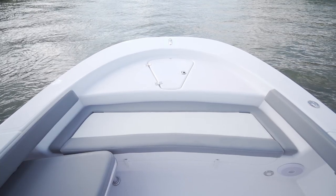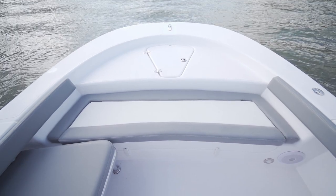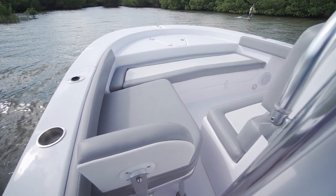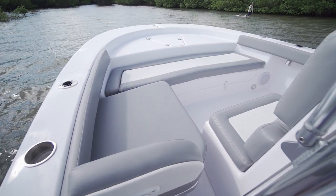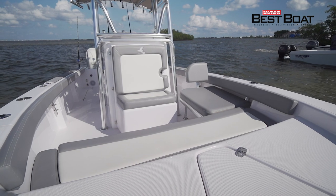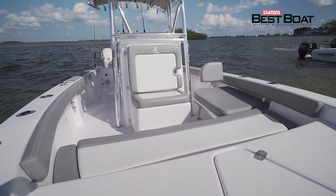At the bow, there is an elevated casting platform with a full-width bench seat, along with a fold-down bench seat and removable backrest only on the port side. Being that this is a semi-custom boat, the owner's wife wanted a lounge seat that did not take away from her husband's fishing ability and having that 360 walk-around.